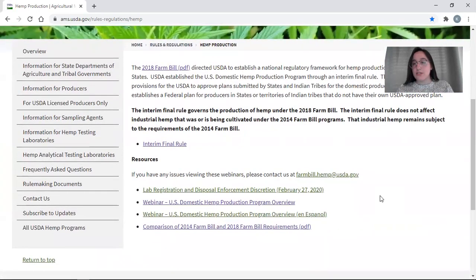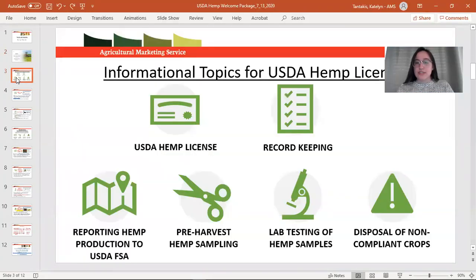On this page you can find the 2018 Farm Bill, the interim final rule — which are the rules that the USDA follows with their program and that all state and tribal approved plans must follow. Today what I really want to talk to you about is getting your USDA hemp license, what it takes, what it means once you have it, record keeping requirements, as well as the four most important activities: reporting land to FSA, finding a sampling agent for pre-harvest samples, finding a testing laboratory, and disposing of non-compliant crops.